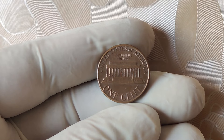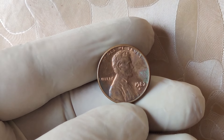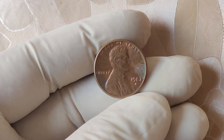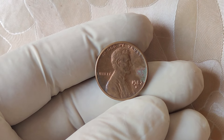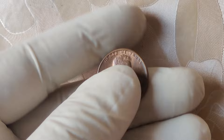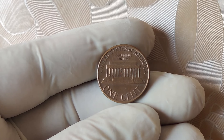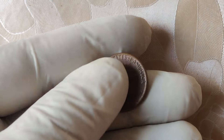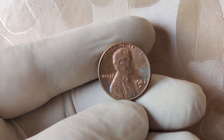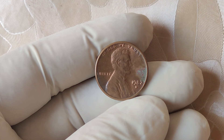Most of the 1982 pennies you'll find in circulation are either the new zinc-coated pennies or copper pennies that don't have much added value. But there's one major exception: the 1982 D small date copper penny. This penny, minted at the Denver Mint, is a rare and unexpected survivor of the copper era. Despite the transition to zinc, a small number of copper pennies were struck by mistake in Denver with a small date design. The number of these rare coins that made it into circulation is still unknown, making it a coin collector's dream.